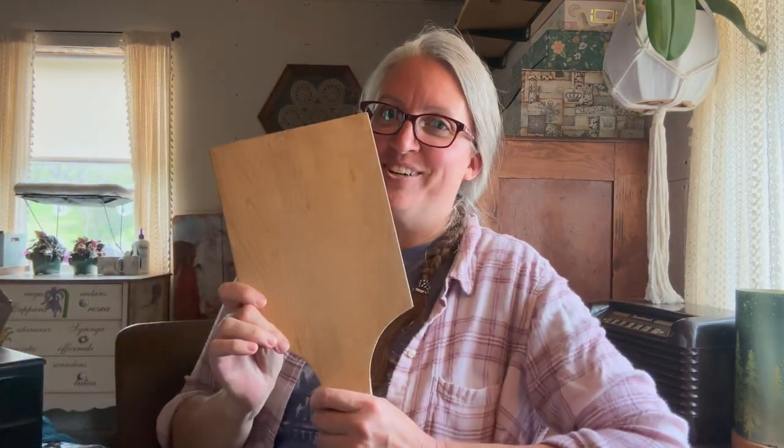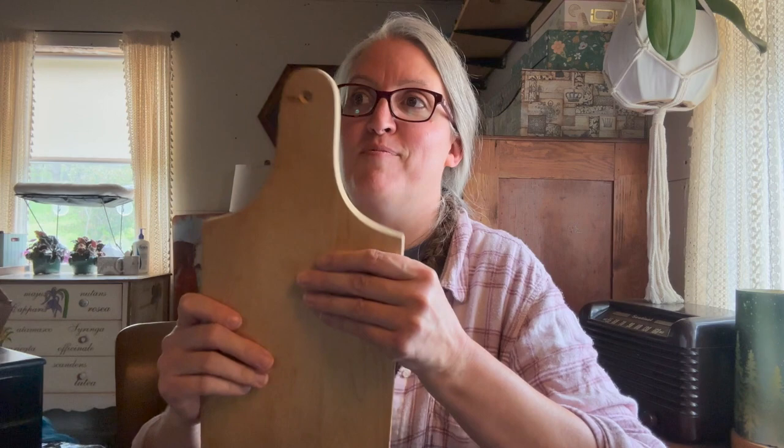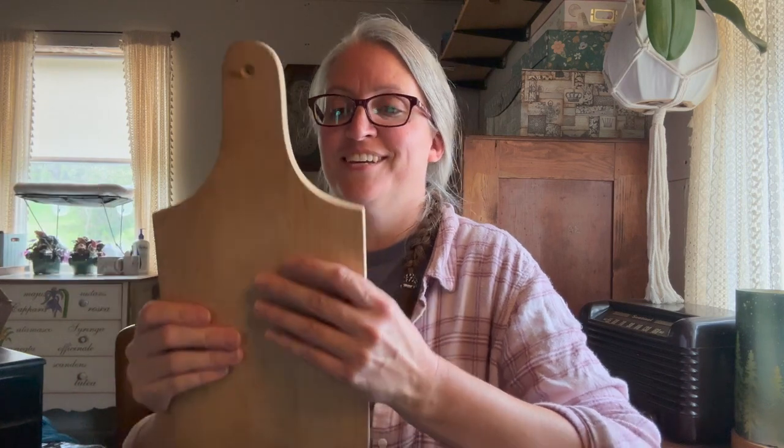A cutting board! I don't remember if I had cutting boards on my list, but I was really wishing I had put them on there because I've been wanting to create a little space with cutting boards and a little picture on my kitchen countertop. This is perfect — it's the exact type of cutting board I was wanting, with the handle and everything. Thank you, Linda!